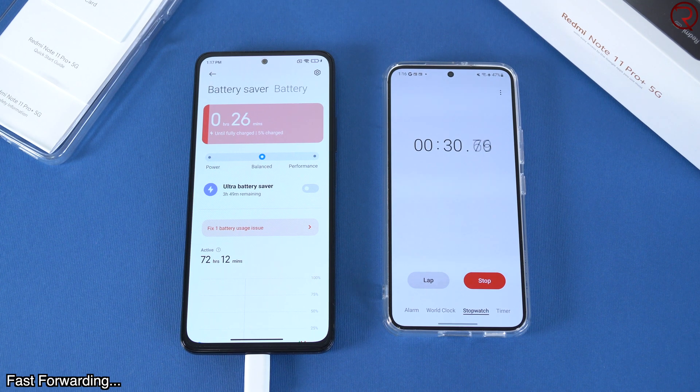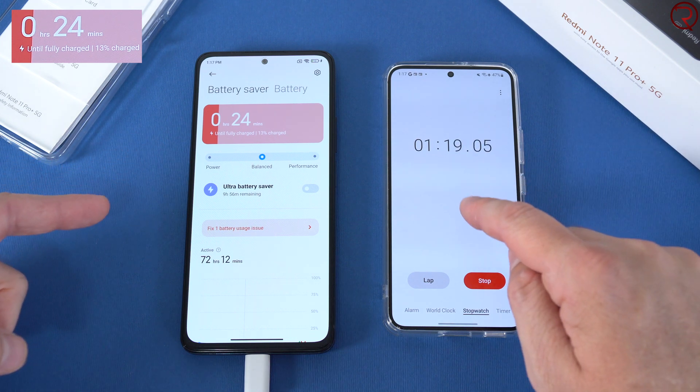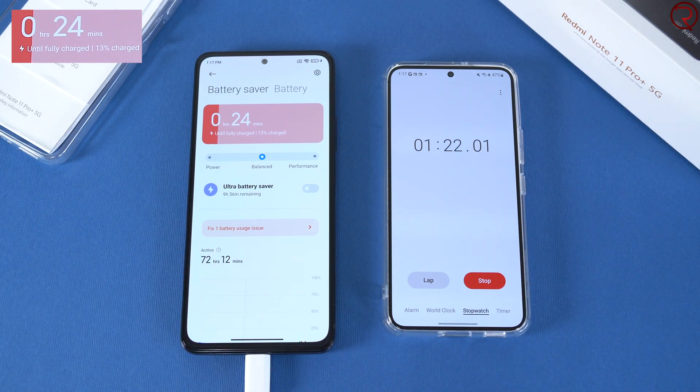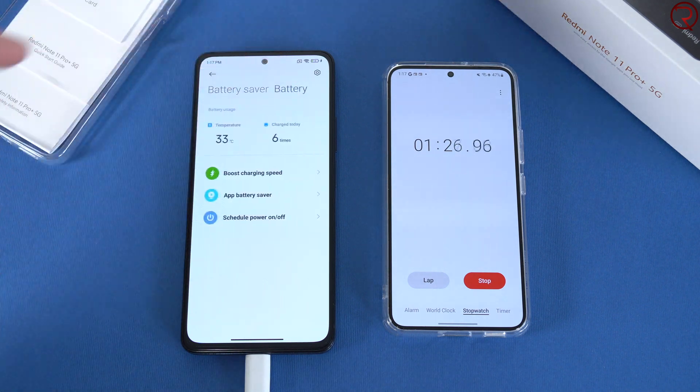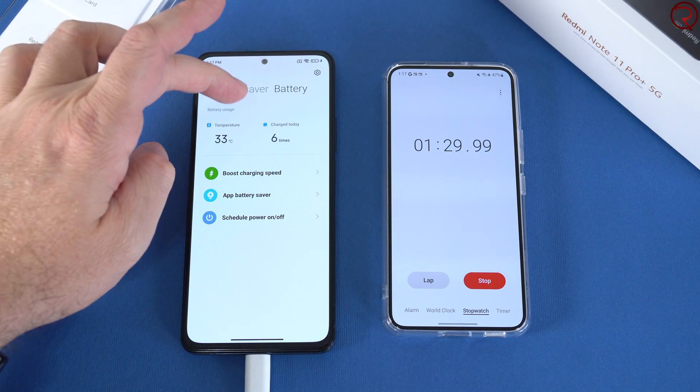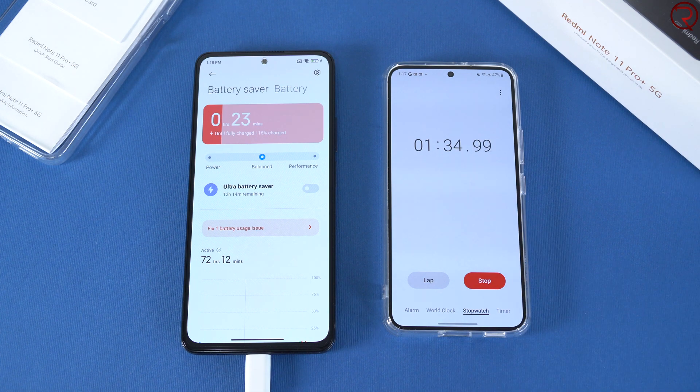It's been about 1 minute and 17 seconds — we're currently at 14%. I'm just touching the screen so the display stays on. The battery is still at 33 degrees Celsius. Now we're at 15% at about 1 minute and 35 seconds. Let's fast forward another minute — we're already at 17%, now 18%. Let's fast forward a bit more and see what happens.